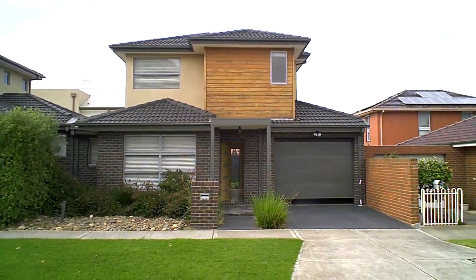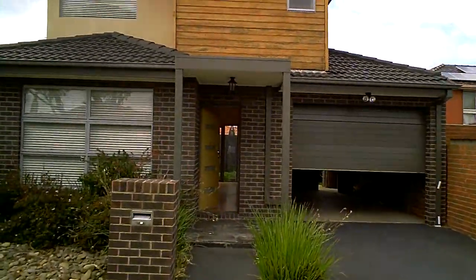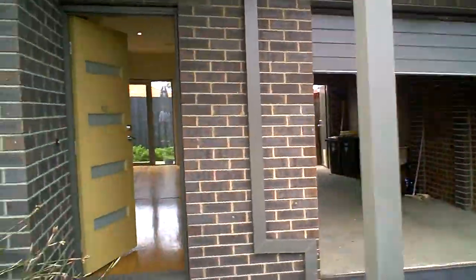Let's do a quick tour of 102 Chapman Avenue, Glenroy — just a couple of hundred meters from the shopping centre and railway station at Glenroy. We're walking up the front, nicely landscaped and low maintenance. You can see the garage door going up; it has remote access.